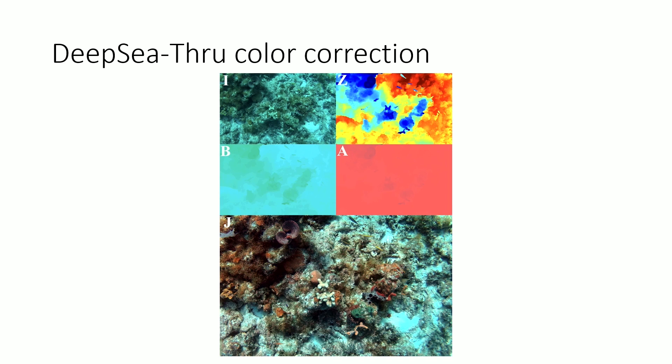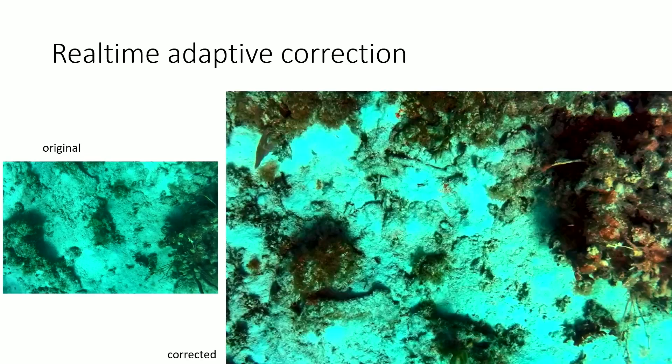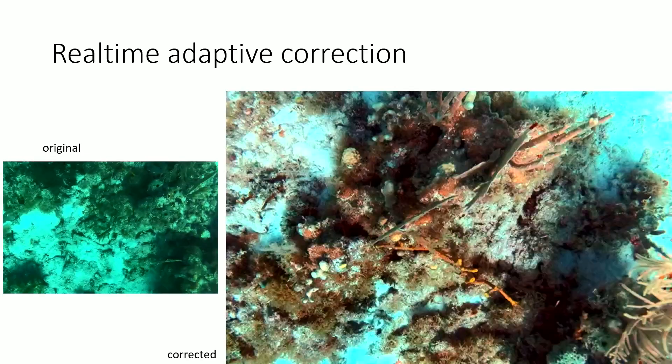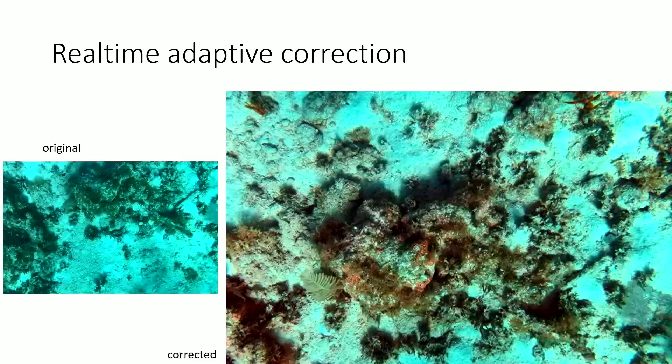This algorithm exists, but it's very expensive — designed for post-processing, taking several minutes per image. We have recently been able to make that happen in real time. We approximated it using deep neural networks, and as a result the robot can, in real time, observe color-corrected images. Anything which builds on top of image processing, like classification or detection of habitats, now works much better.